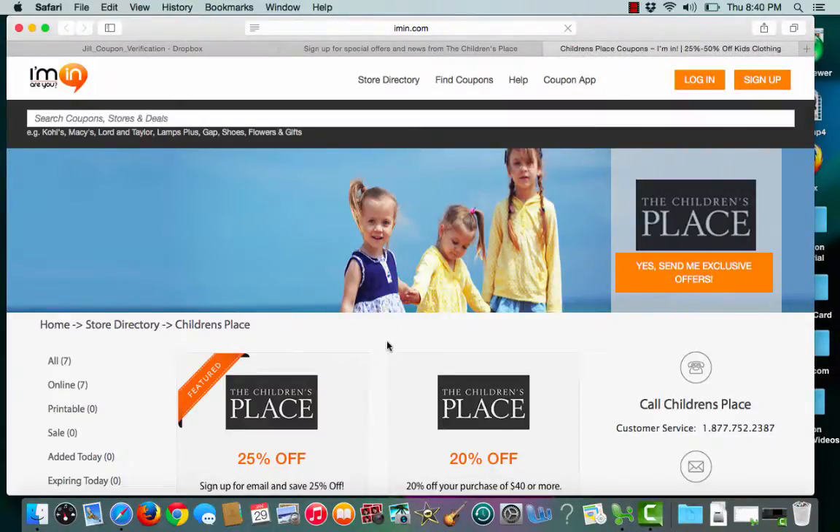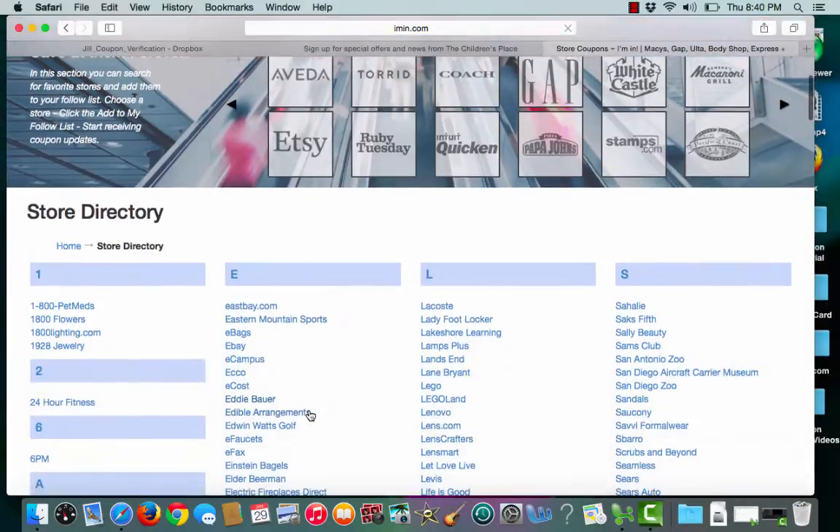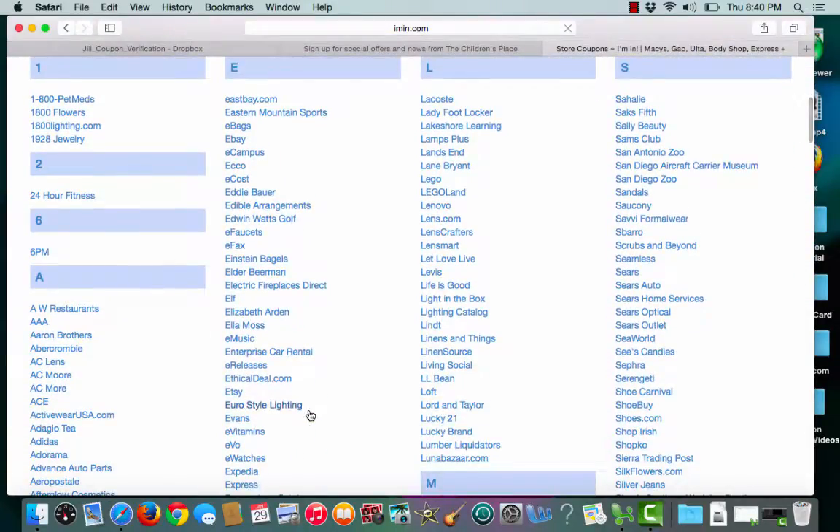If you would like to find related merchants similar to The Children's Place, check out the iman.com store directory, where we have hundreds of merchants with plenty of coupons to start finding you the best deals.